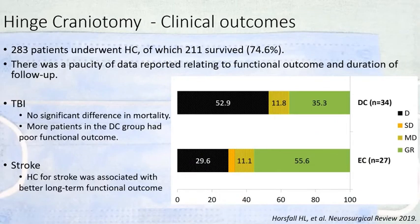Hinge craniotomy is associated with outcomes at par with decompressive craniotomy. In traumatic brain injury, there was no difference in terms of mortality; however, patients who underwent decompressive craniotomy had poorer functional outcome. The same was observed in stroke cases, where hinge craniotomy was associated with better long-term functional outcome. In our own studies, though hinge craniotomy appears better, there was no statistically significant difference in outcome compared to decompressive craniotomy.